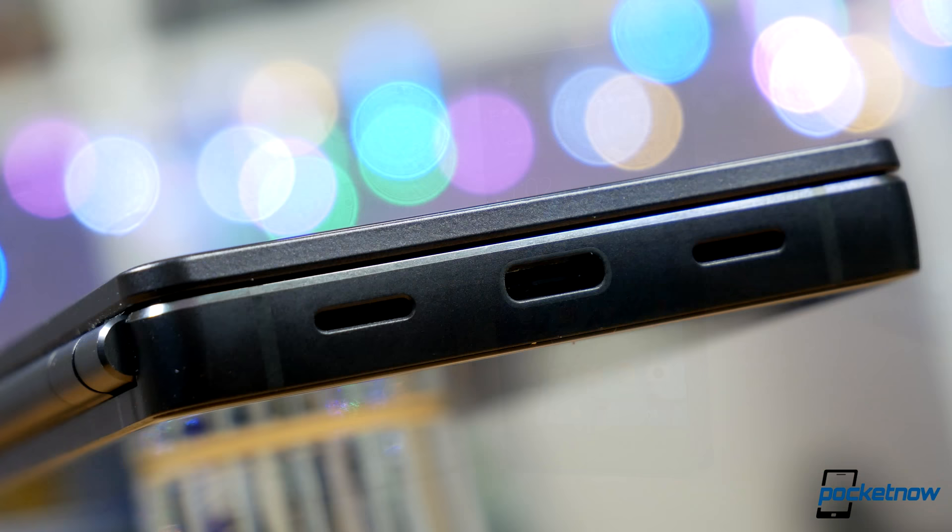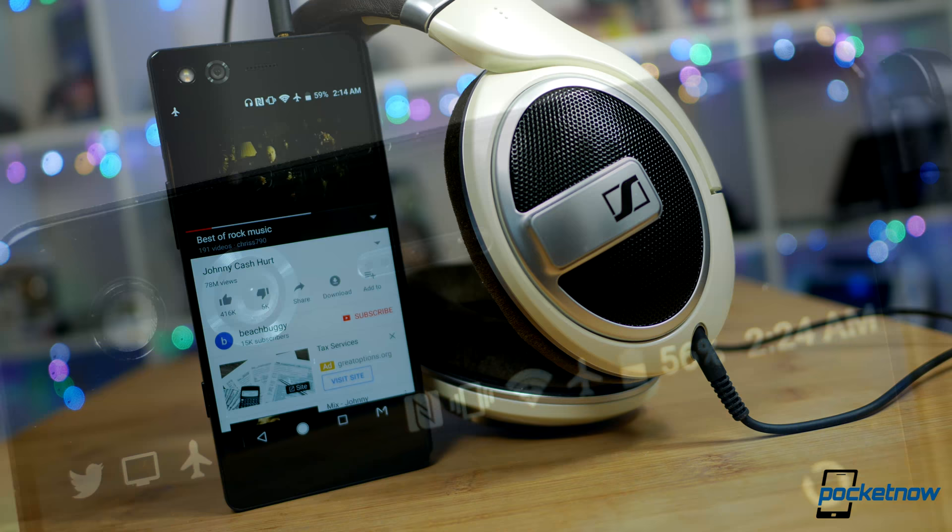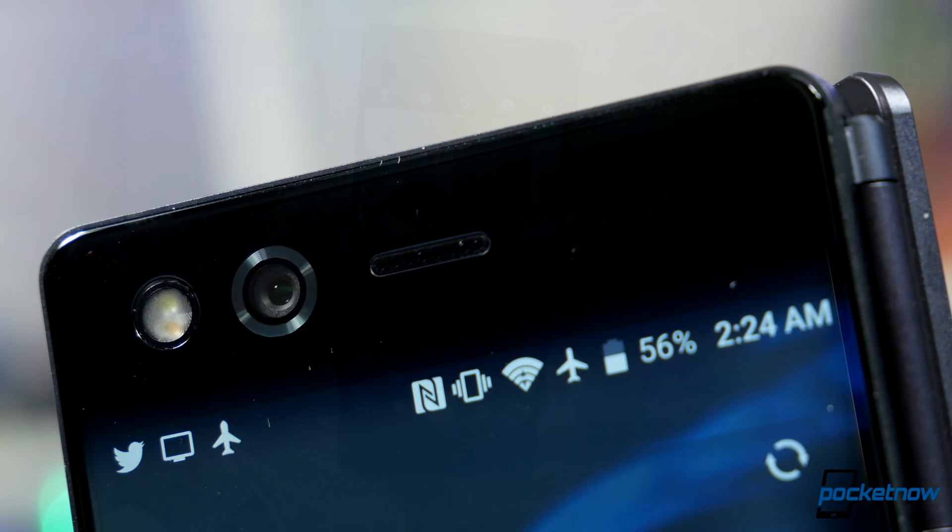The compromises of this phone feel noticeable after revisiting the Axon 7. Audio, for instance — there's a poorer speaker built in, and while headphone quality is on par with the 7, it lacks that amazing amp to really drive your headphones.